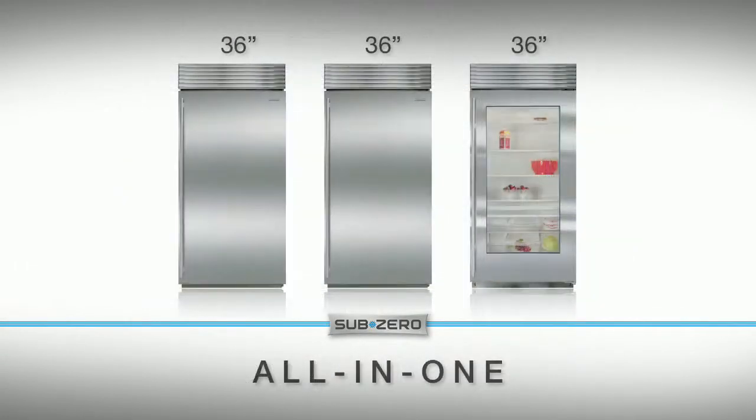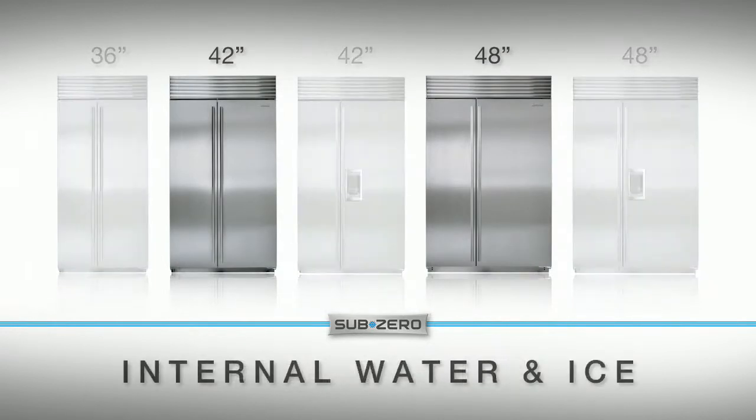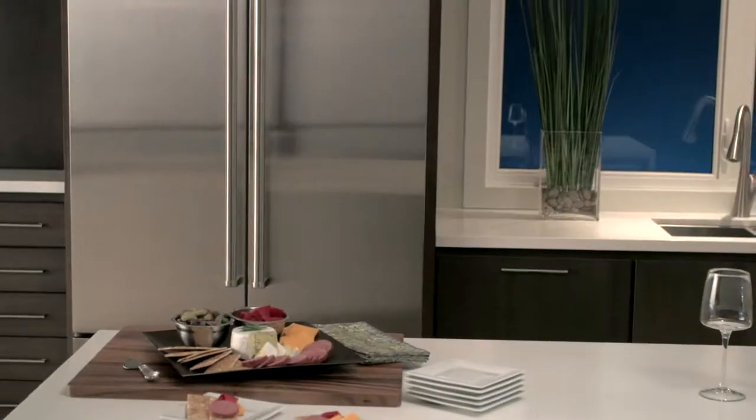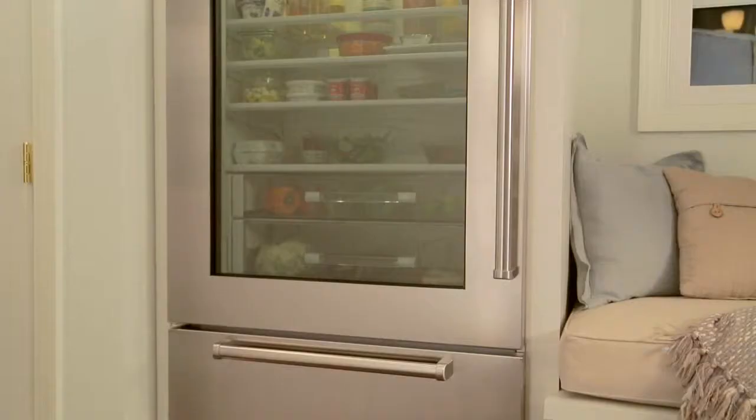There's over-under, all-in-one, side-by-side with the industry's first and only internal water and ice dispenser, and French doors. The styles available are stainless steel with transitional and professional handles, overlay, flush inset, glass door, and framed.